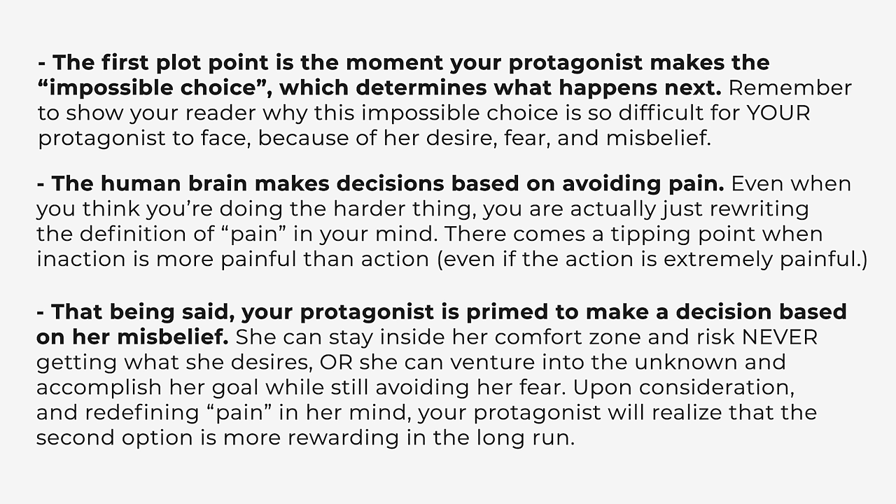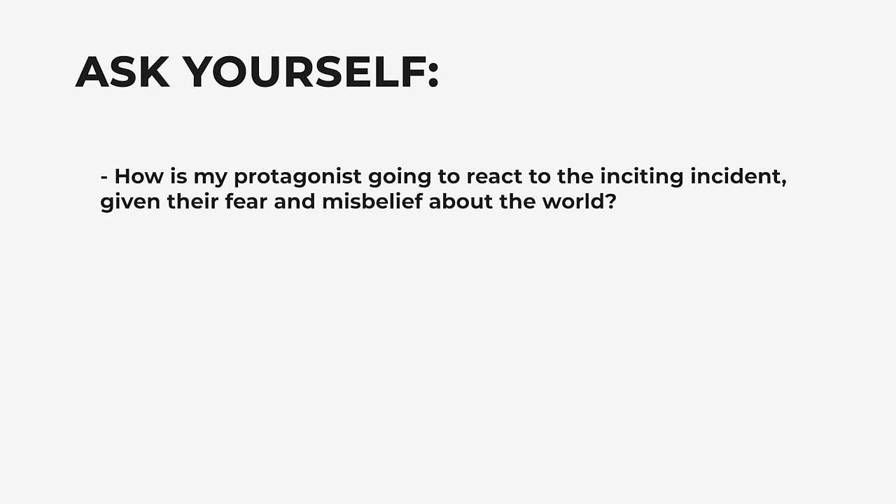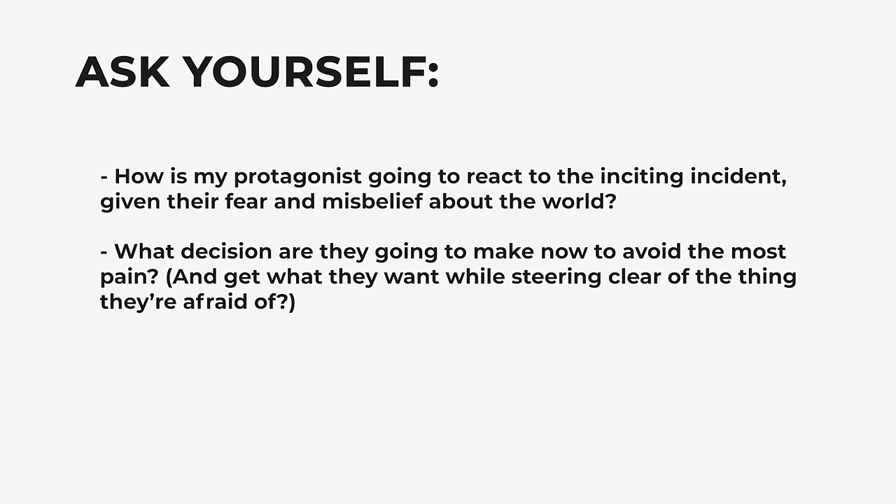Your protagonist is primed to make a decision based on their misbelief. They can stay inside their comfort zone and risk never getting what they desire, or they can venture into the unknown and accomplish their goal while still avoiding their fear. Upon consideration and redefining pain in their mind, your protagonist will realize that the second option is more rewarding in the long run. Ask yourself: how is my protagonist going to react to the inciting incident given their fear and misbelief about the world? What decision are they going to make now to avoid the most pain and get what they want while still steering clear of the thing they're afraid of?